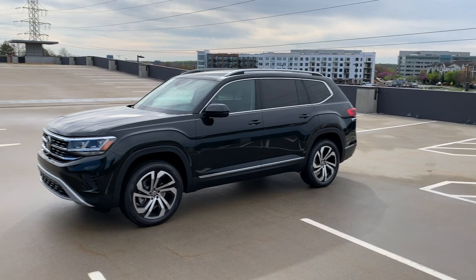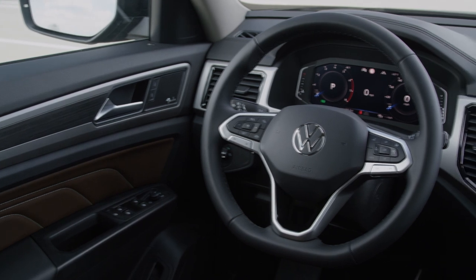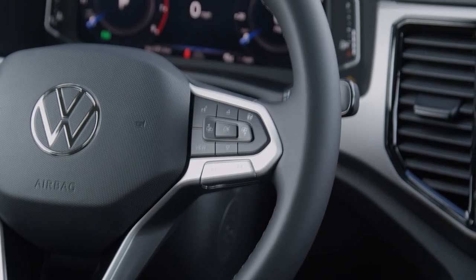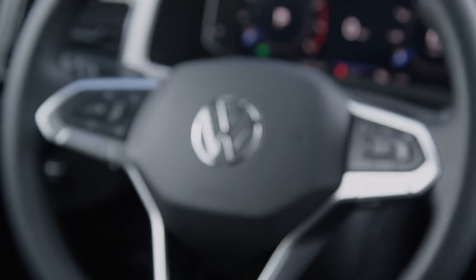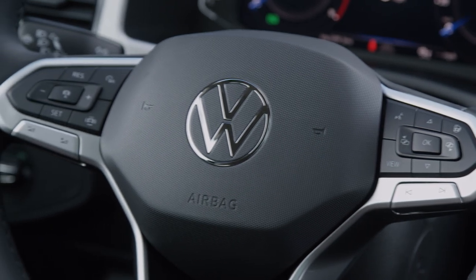Now let's focus attention on some of the interior — let's jump inside. One of the key talking points on this vehicle is our all-new MQB steering wheel. It's a really solid steering wheel, beautifully leather-wrapped. It displays the new Volkswagen logo very proudly, and basically all the key features you need inside the vehicle are at your fingertips.